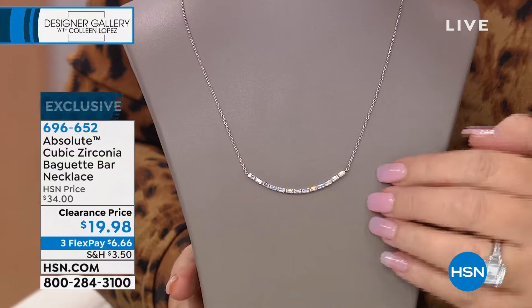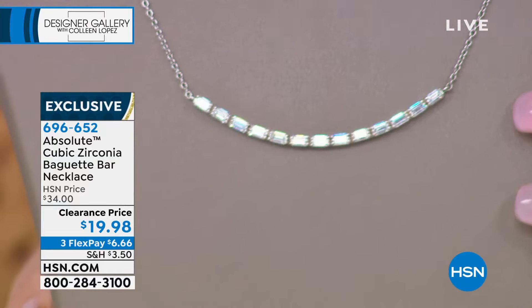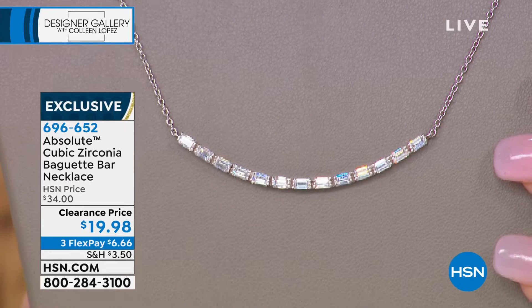Paul, we have so much fun working together on this collection. We really do look for diamond trends — what people want to own in diamonds — and we have our wonderful design team create them for us in Absolute. When you go into the high-end diamond stores and you see something you really want, you see the price tag and you're like, well, I can't have that. I have a house to pay for. So it's fun to recreate them in the world's finest simulated diamond.